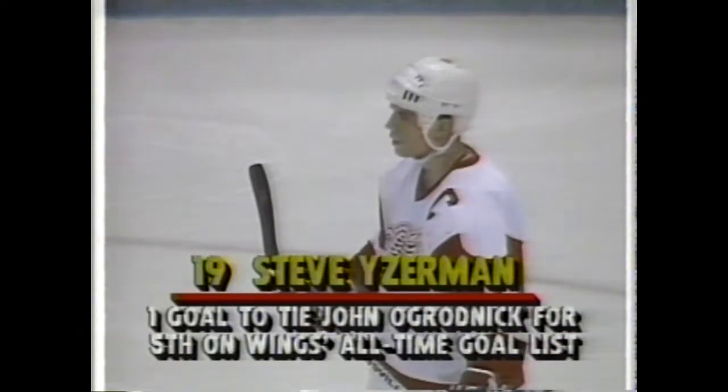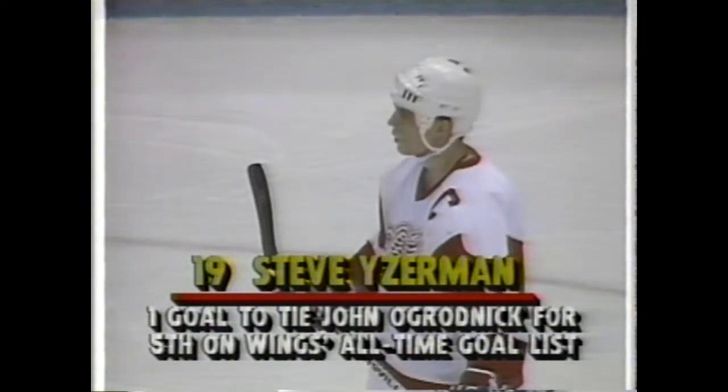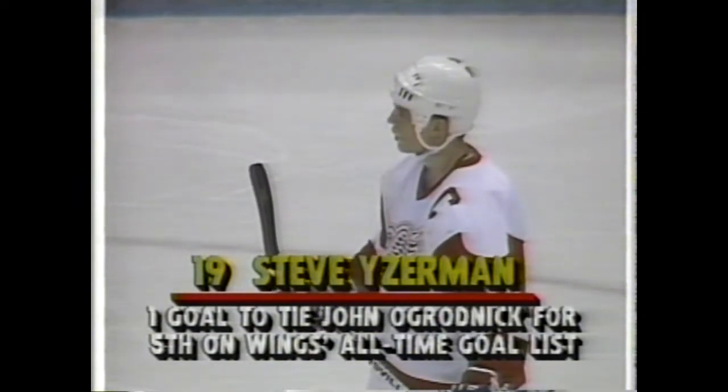Just one goal for Steve Yzerman will tie him with John O'Grodnick for fifth place on the Wings' all-time goal-scoring list.